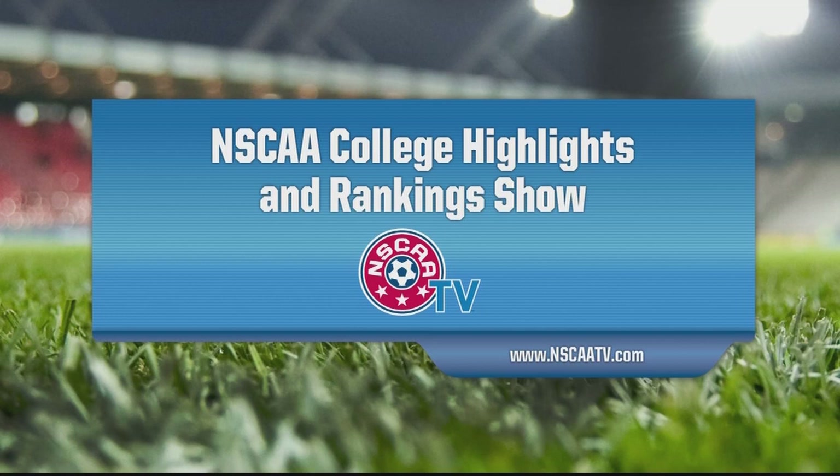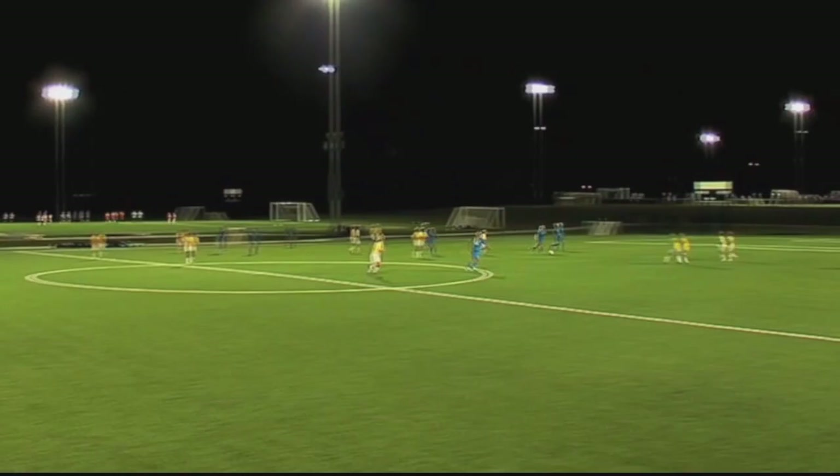Today's NSCAA Highlights and Ranking Show is presented by the National Soccer Coaches Association of America, the world's largest soccer coaches organization. To learn more about the NSCAA, visit NSCAA.com. And to learn more about this week in college soccer, we simply hit the lights.